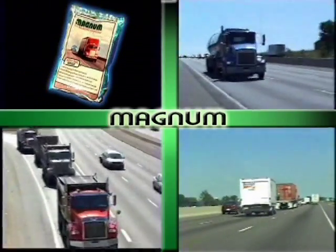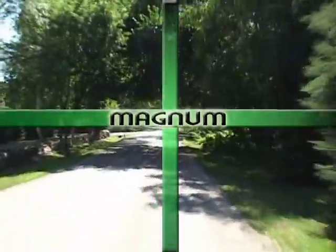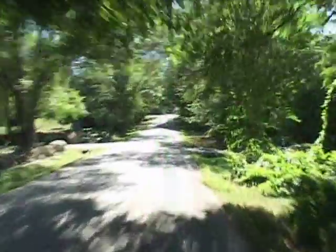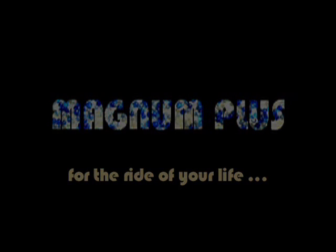Why take the plunge? To capitalize on new thinking that balancing all truck tires with a one-time application of Magnum makes sound financial sense. Magnum Plus — for the ride of your life.